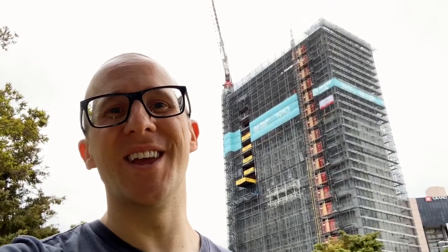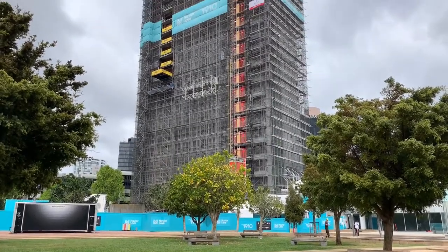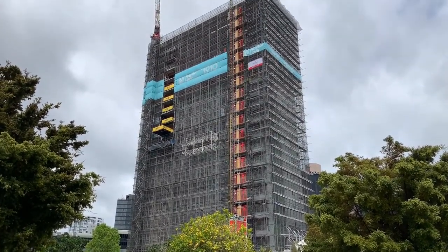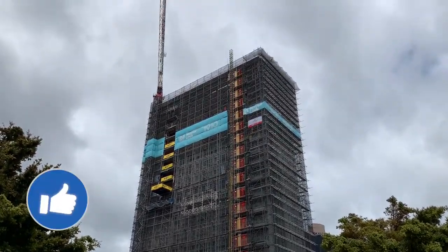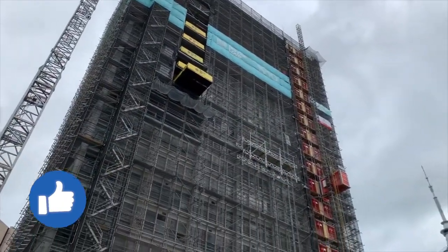Kia ora team, Chris Vahey here. Today I'm checking out the redevelopment of the Civic Admin building. This is one of Auckland's most complex developments. The development involves conversion of the old Civic Admin building to an apartment building with 118 units.